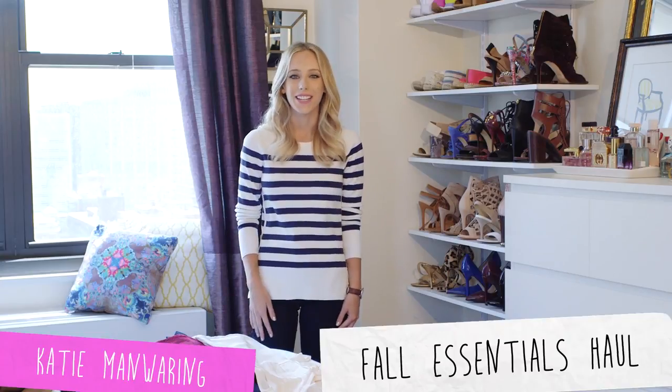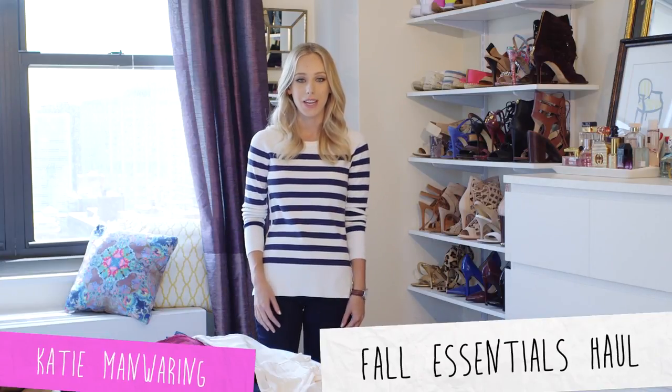Hi everyone! My name is Katie and I am a style blogger based in New York City. Today I am saying goodbye to summer and hello to fall by showing you some key wardrobe essentials from Maison Jules.